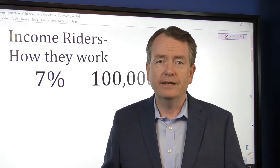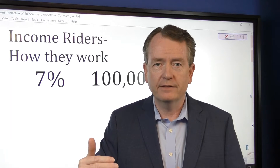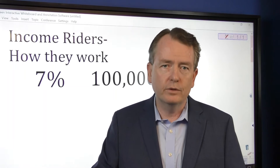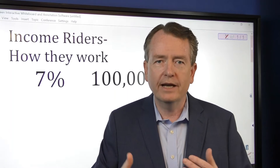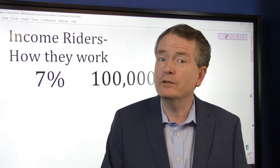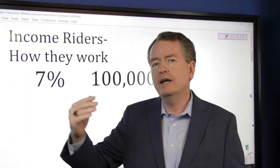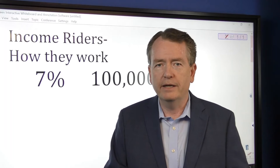What they're going to do, instead of jumping from say 4.5 to 5 at 65, they'll go 4.6, 4.7, 4.8, 4.9, and then 5%. Why is that a big deal? Well, maybe you want to start your income at 63 or 64. Every time that payout percentage gets a little bit higher, you're going to get a little bit more money.